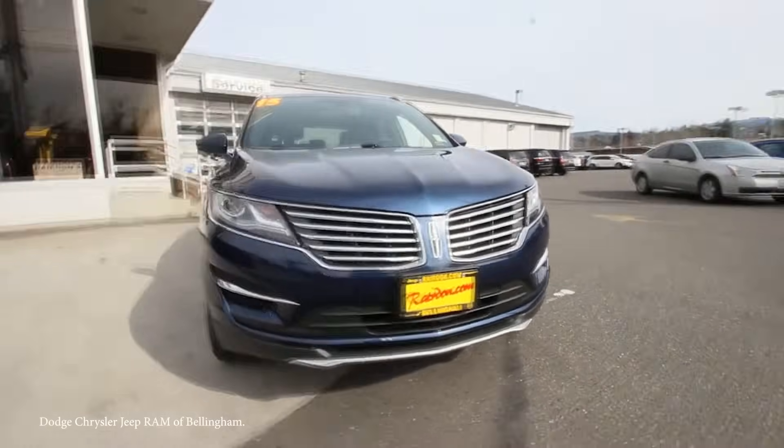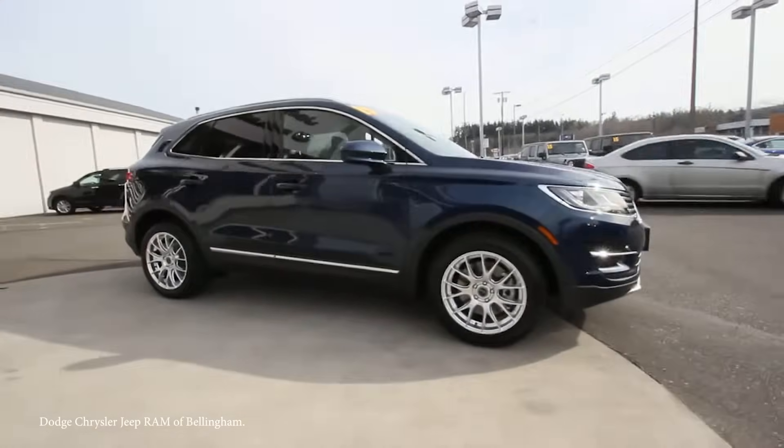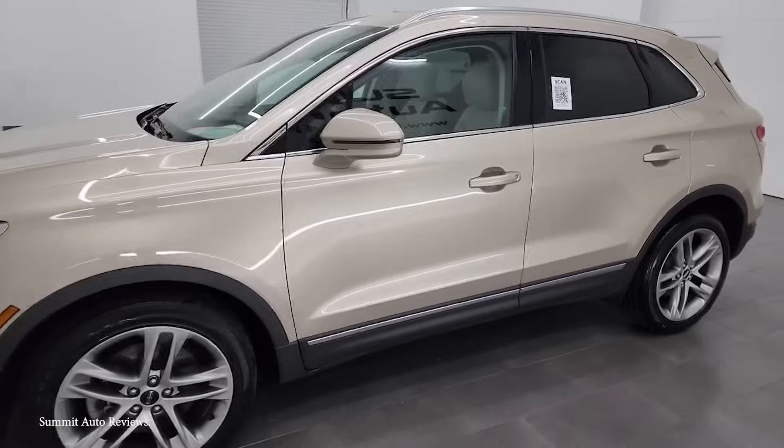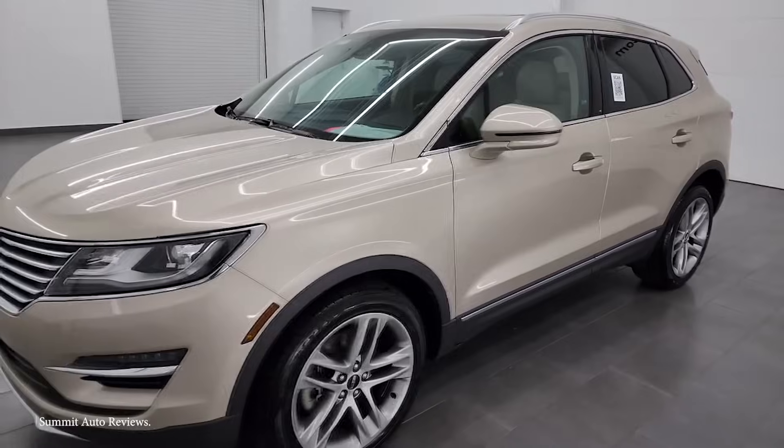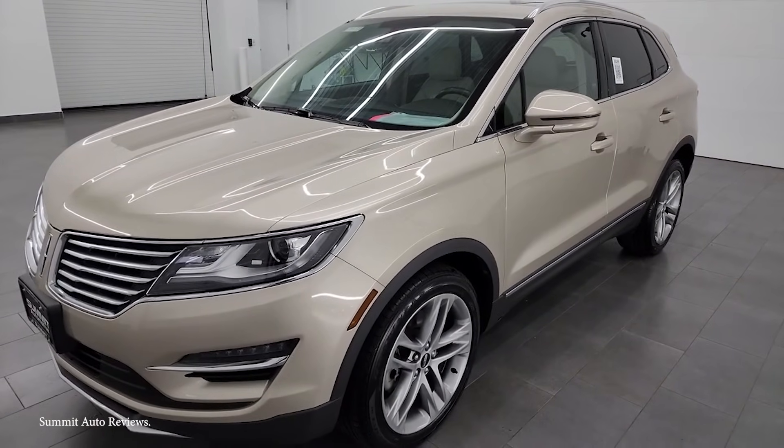Despite the recall, the Lincoln MKC went on to sell around 25,000 units per year in the U.S. until it was discontinued in 2019, at which point Ford took what they had learned with this model to produce the Lincoln Corsair, which soon became the brand's best-selling vehicle.